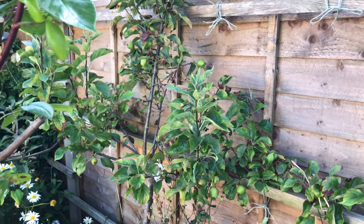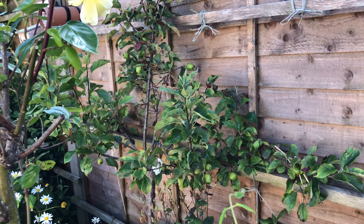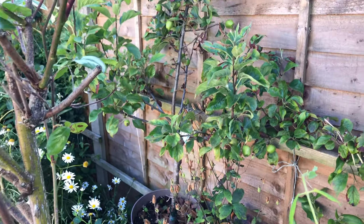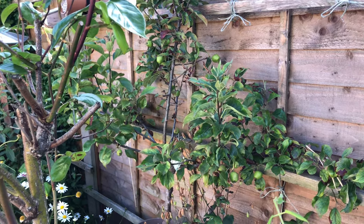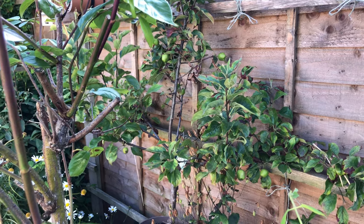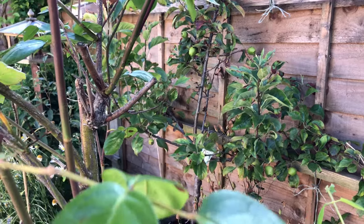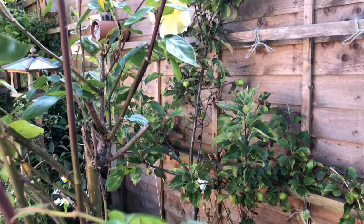Here I have my patio apple — Keely. It has quite a bit of fruit on it and it is in a pot. I know that's not ideal, but I am quite pleased with the amount of fruit I have this year. I'm watering it regularly, almost every day. We've had kind of a drought, so it's been getting a lot of water from me. Some of the leaves look a little bit dry even though I have been watering, but I think it's going to be okay.